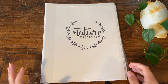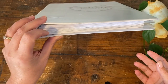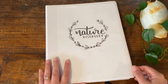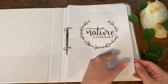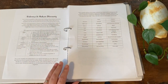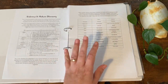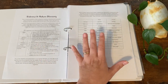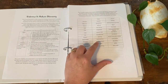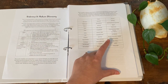I have printed off part four of the nature discovery guide to show you and I've just popped it inside this A4 binder — I've actually got parts one through four in here. Part four covers October, November and December. The flora topics covered in these three months are strawberries, poppy flowers and eucalyptus, and the animals are jellyfish, ants and the wallaby.